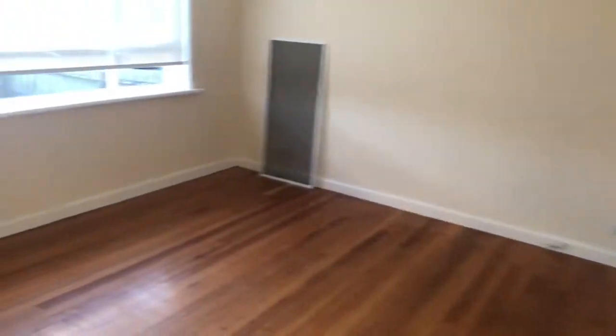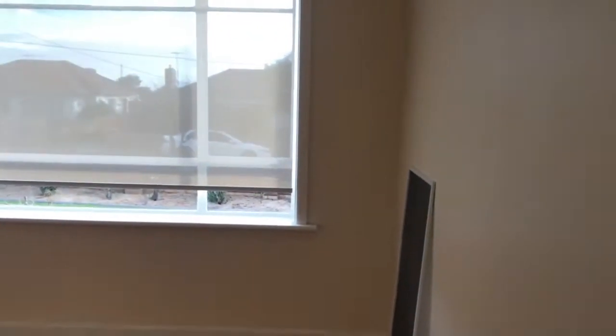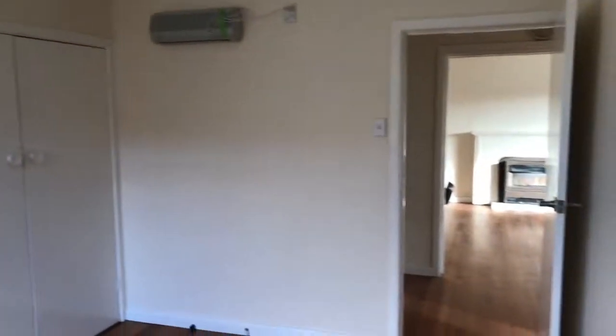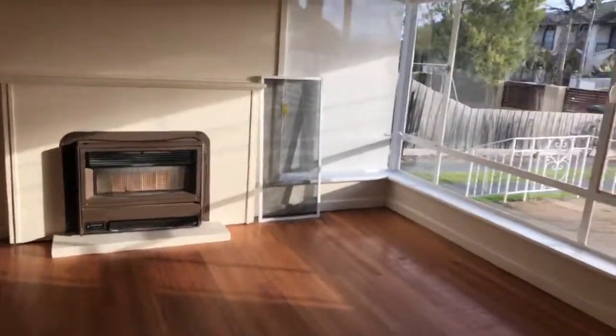Once you enter, you have nice floorboards throughout the home. On your left hand side, you've got the first bedroom. Next to that, we have the second bedroom. Opposite the two bedrooms, you've got the living area with the split system.